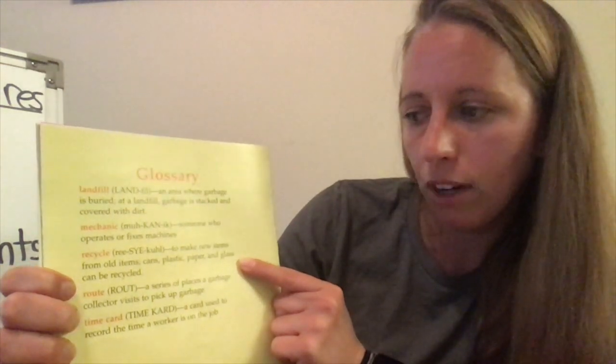Let's first take a look at the glossary. A glossary lists important words we might find in the book and what they mean — it defines them. The important words in this book are: landfill — an area where garbage is buried, stacked and covered with dirt; mechanic — someone who operates or fixes machines; recycle — to make new items from old items; route — a series of places a garbage collector visits; and time card — a card used to record the time a worker is on the job.